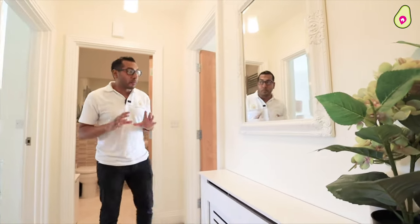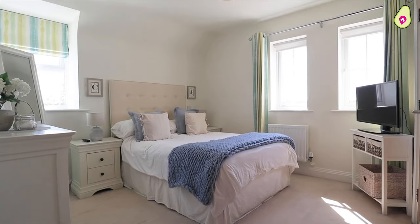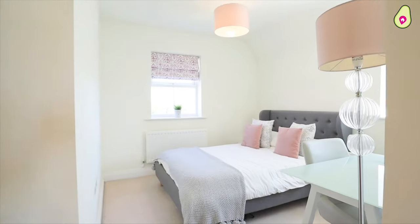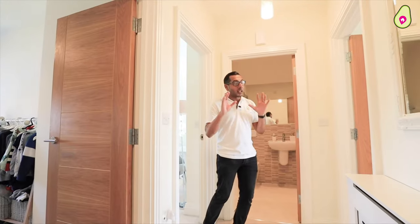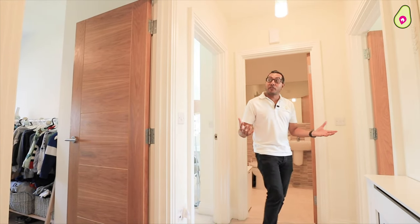Now joining me on the top floor of this beautiful townhouse. You've got three really good size double bedrooms, with this one housing the master where you've got en suite and built-in wardrobes. One thing in particular I really admire in this home is the high ceilings — even though you're on the third floor, you feel you've got the central space.